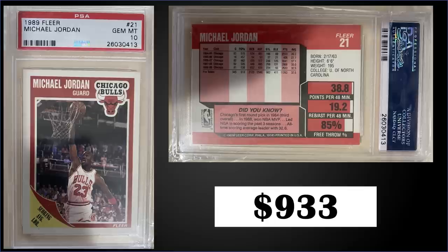In the number six spot, from 1989 Fleer, we have Michael Jordan graded gem mint PSA 10, sold for $933. The pop of this card in the gem mint slab is 1,072, and boxes of 89 Fleer are still quite high, around $540 to $700.